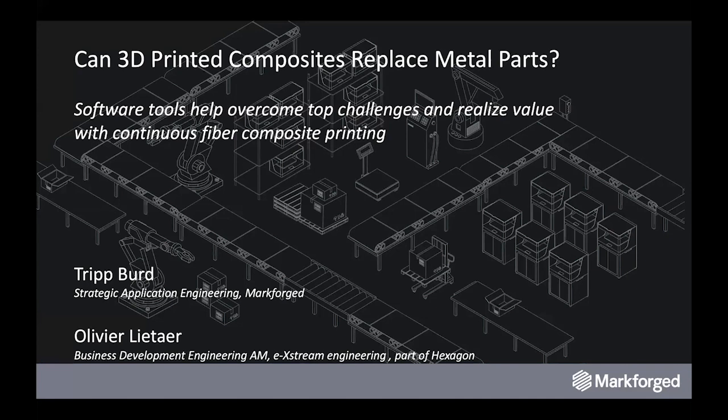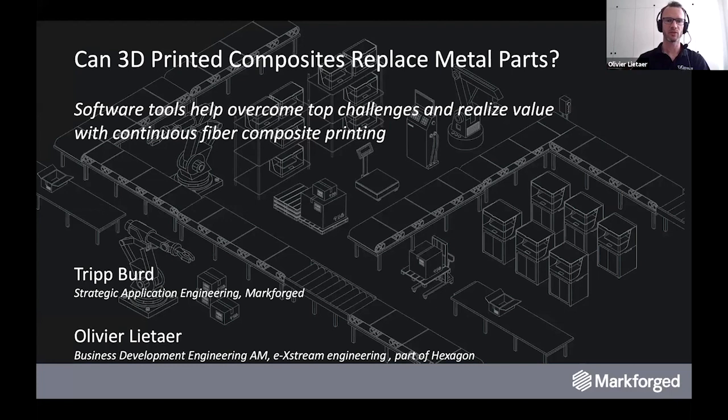I'm happy to be joined by Olivier here. My name is Olivier Guittard. I'm the Business Development Engineer for Additive Manufacturing at Xtreme Engineering. My role is essentially to connect with the AM industry, to understand what the challenges are, what the opportunities for simulation are to help solve those challenges. I'm working very closely with the product management and development team so that we can work on the roadmap, defining the next steps of our simulation and how we can help customers.